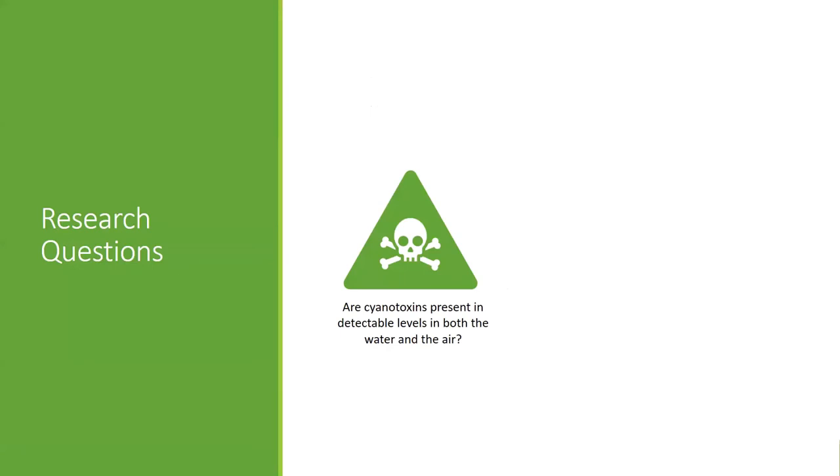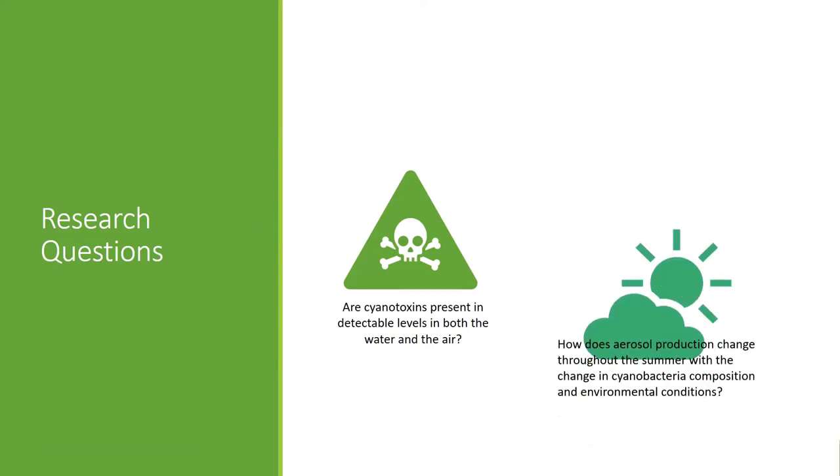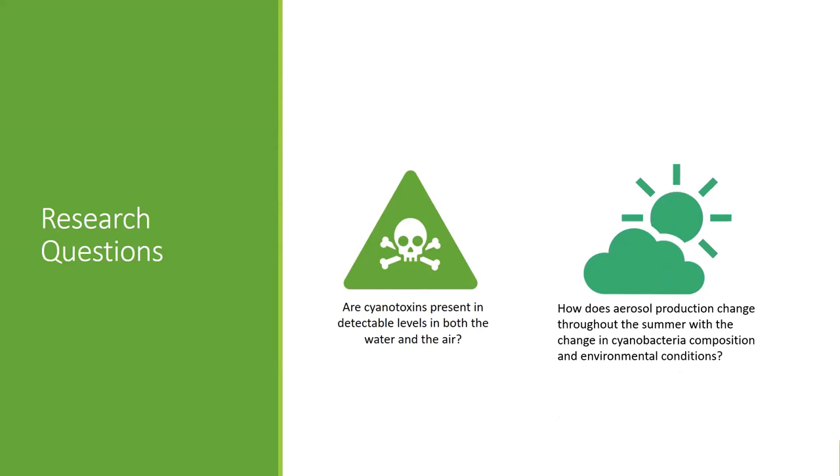I had two main research questions during the study. First, are cyanobacteria toxins present in the air and water at these ponds, and are they present in detectable levels? Second, how does aerosol production change throughout the summer with changes in cyanobacteria composition and different environmental conditions?